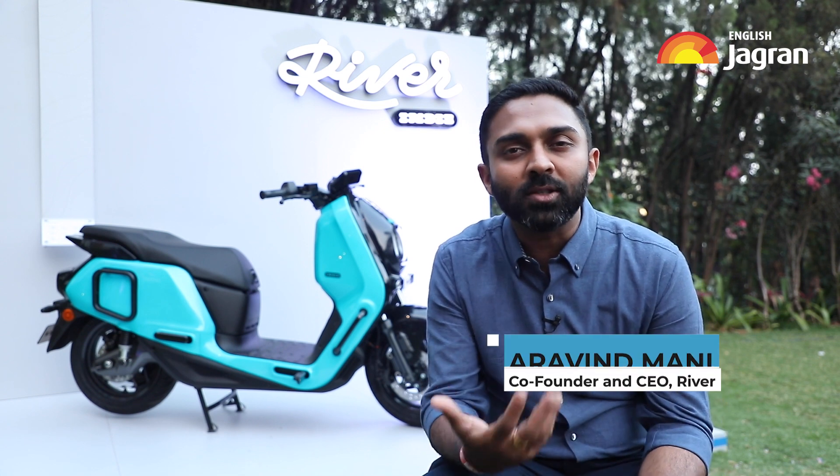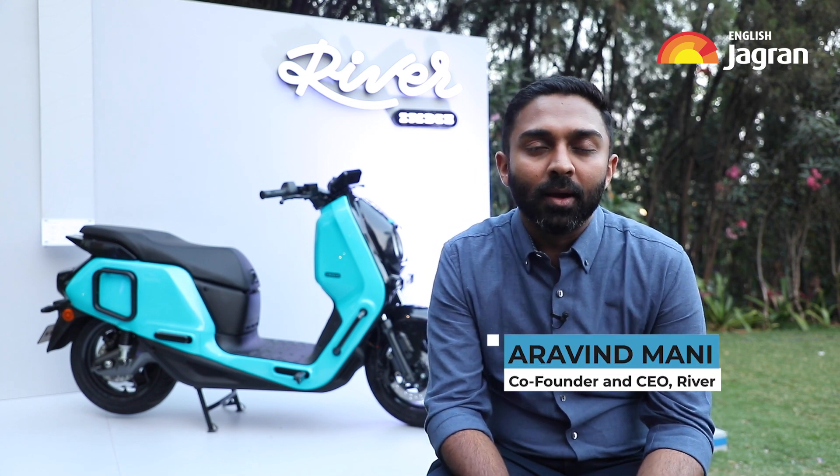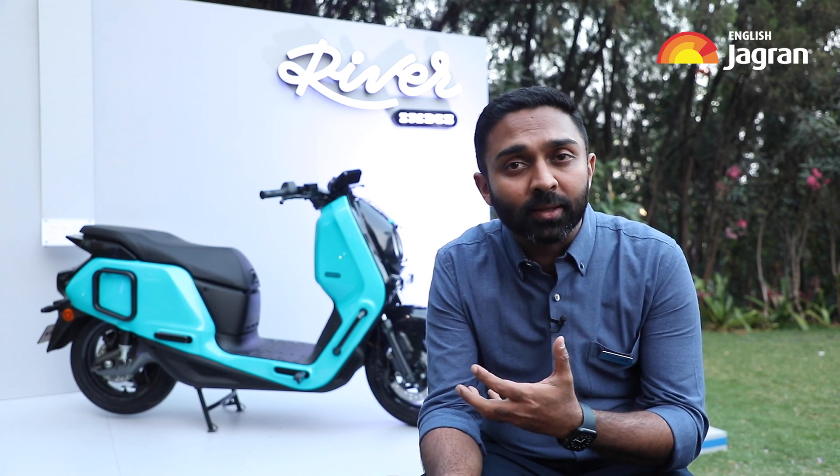There is no scooter like this in the market today. We come with a lot of unique, first-of-its-kind features in a scooter, like the side pannier stays, the front foot peg, the safeguards, and so on.